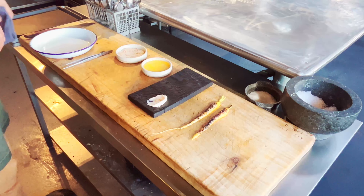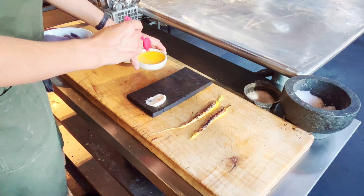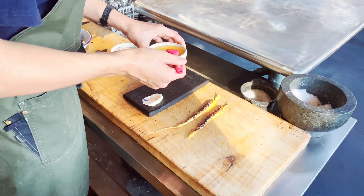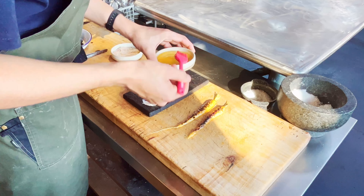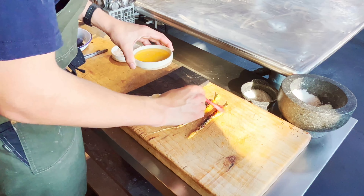At this point the carrot is charred, it's rested, it's seasoned. We also season with burnt lemon, and then the carrot will be up to the pass.